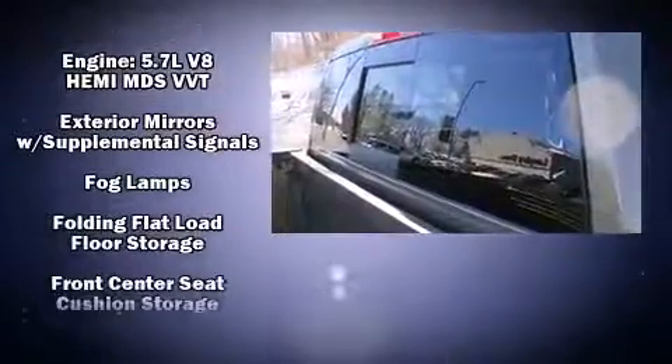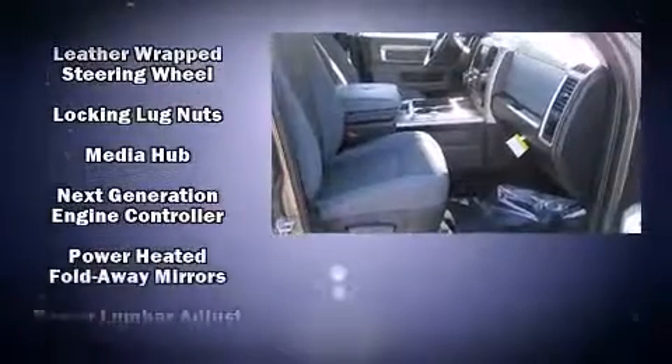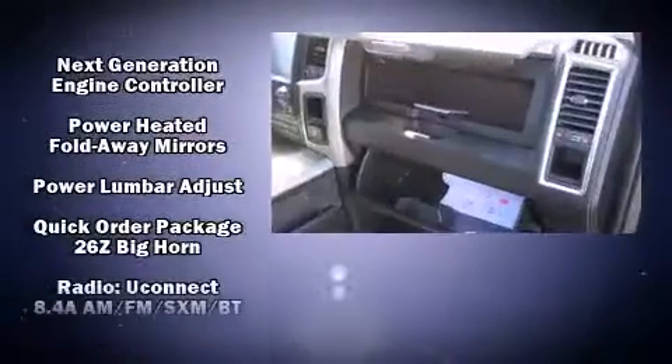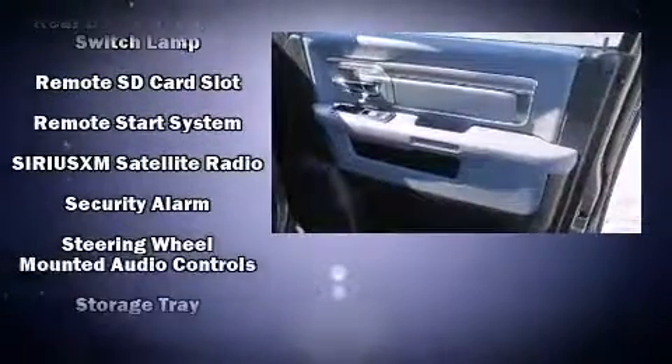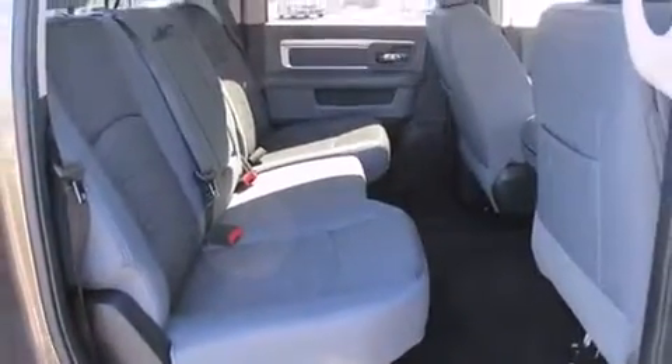Passenger security is always assured thanks to various safety features such as head curtain airbags, front side impact airbags, traction control, brake assist, a security system, an emergency communication system, and 4-wheel disc brakes with ABS. Various mechanical systems are monitored by electronic stability control, keeping you on your intended path.